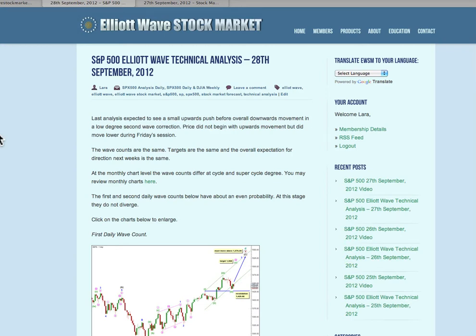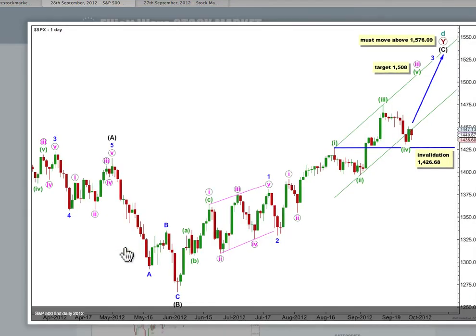Hi, this is Lara at Elliott Wave Stock Market with your end of the week analysis for the S&P 500 for the trading week ending Friday the 28th of September. I still have the same number of charts to get through so I shall be brief with each.